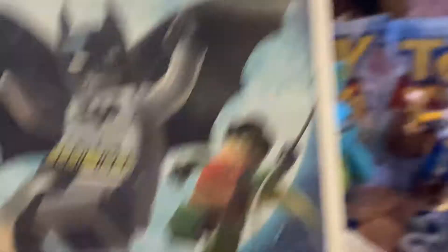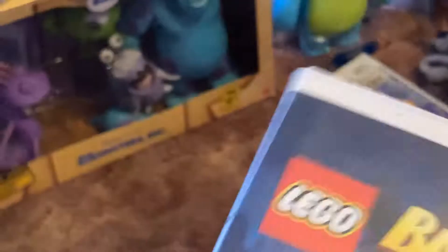Lego Batman: The Video Game. It's fine. Gotham City's villains — I like Riddler. I also have the sequel now — Lego Batman 2. Shallow — we got the sequel to Lego Batman: Lego Batman 2 DC Super Heroes, Legends Unite.